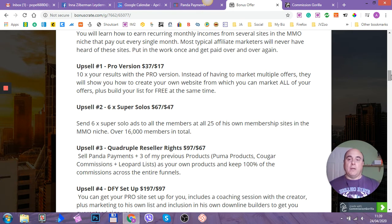Upsell number one is the pro version. It will cost you $37, but with the downsell it's $17 — saving you $20. It's 10 times your results with the pro version. Instead of having to market multiple offers, they will show you how to create your own website from which you can market all of your offers, plus build your list for free at the same time.